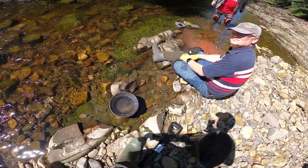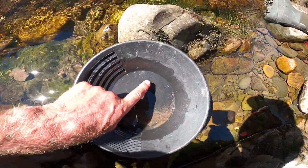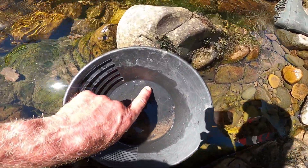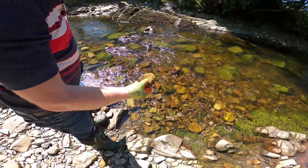Again, Steve's found a super-duper small piece. All the rocks look like they've got gold in them, don't they? They're getting gold fever again.